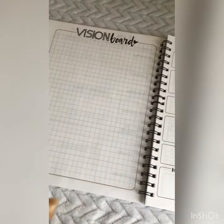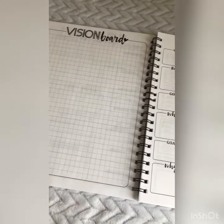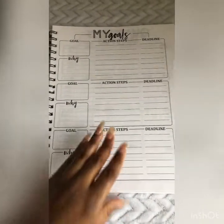Then there's your vision board. Just cut out a few pictures from the internet or magazines and glue them on there so you have a vision of where you're going. You can also write a couple of your goals down.